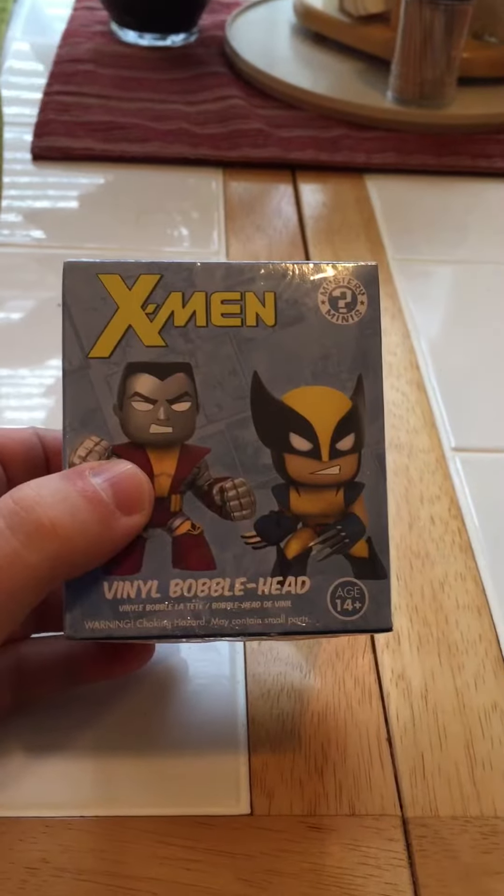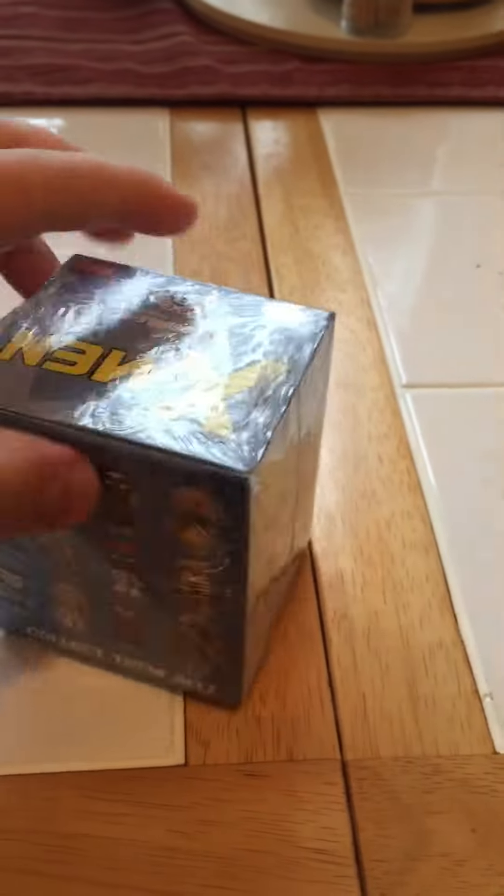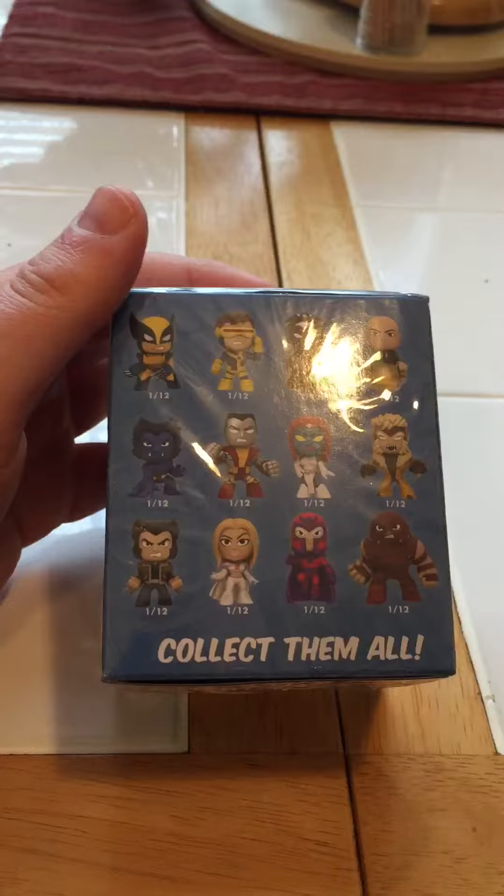A little vinyl pop here. It's pretty cool. These are the different ones you could get.